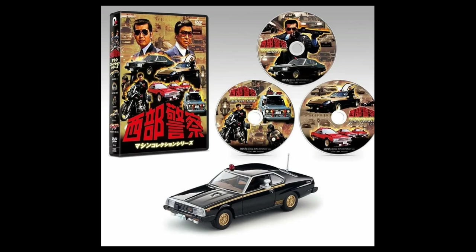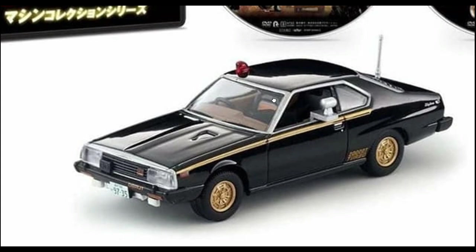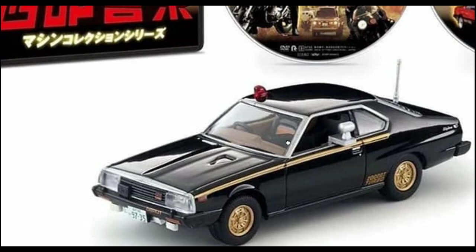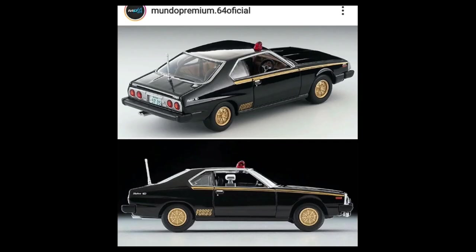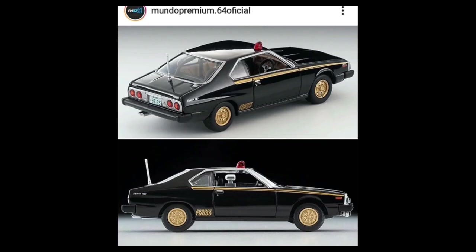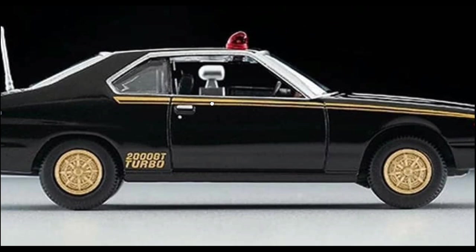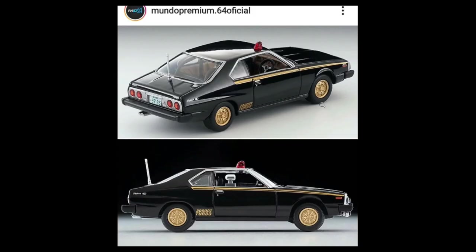Here's a cool TLV, the Limited DVD Western Collection set — exclusive to the Japan market, which is pretty sad. This vehicle is a Nissan Skyline 2000 GT Turbo that was used by the Tokyo Metropolitan Police. Beautiful Skyline — great combination of black and bronze. Absolutely beautiful.